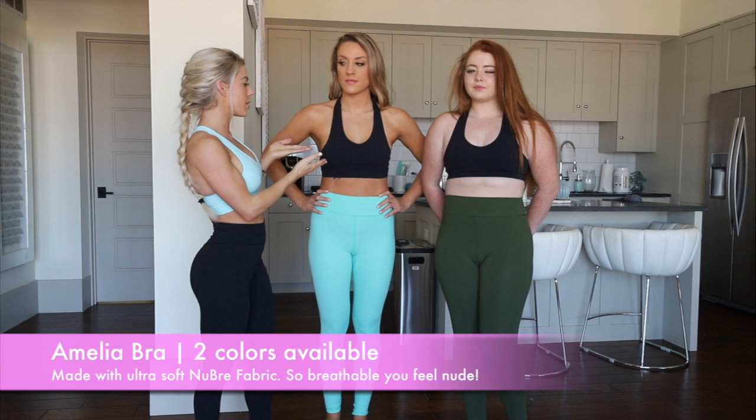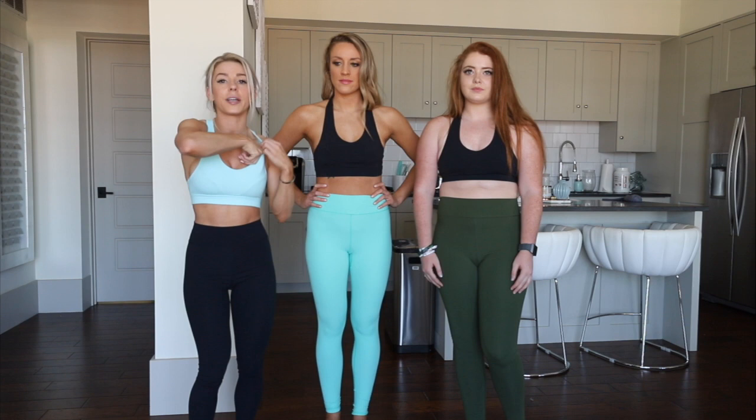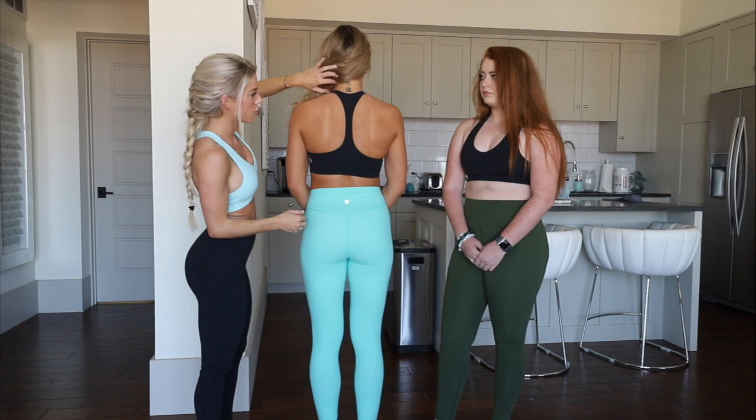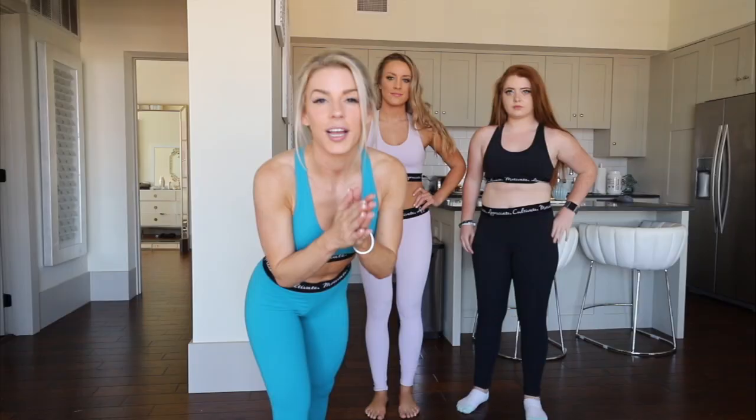Next up is the Amelia bra. I'm wearing extra small, Tara's wearing a small, Maddie is wearing a medium. Very, very soft to the touch. They do come with removable inserts. As you can see, they have little embellishments right here to kind of just flatter the boobs. It kind of shows off more of the back, and it has a really long thin strap. I should probably be a small, but I always end up squeezing into an extra small.